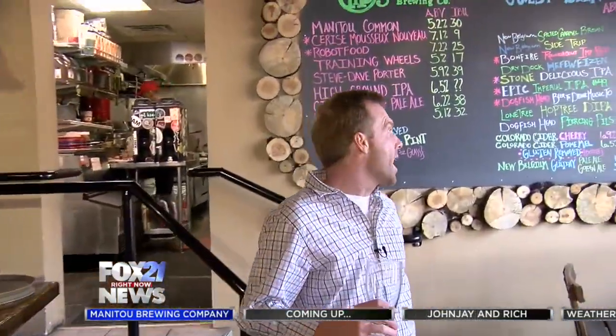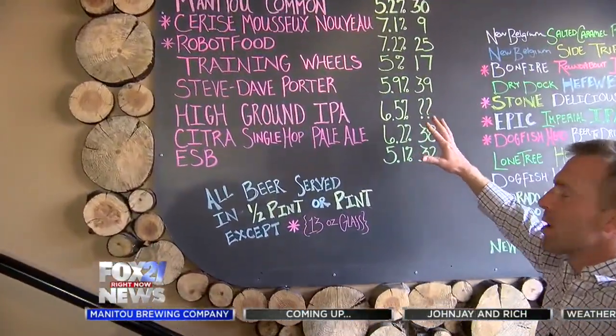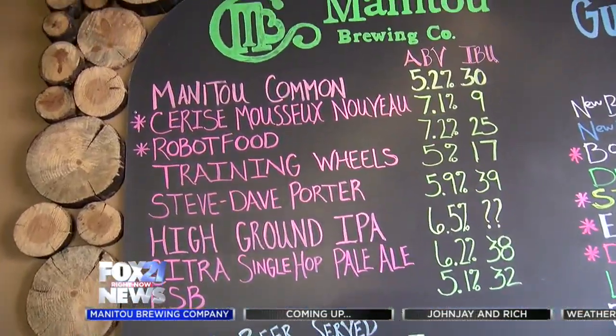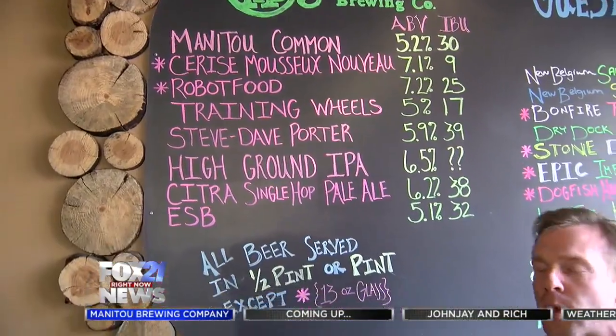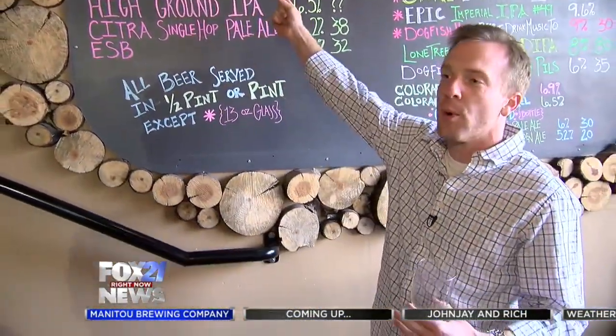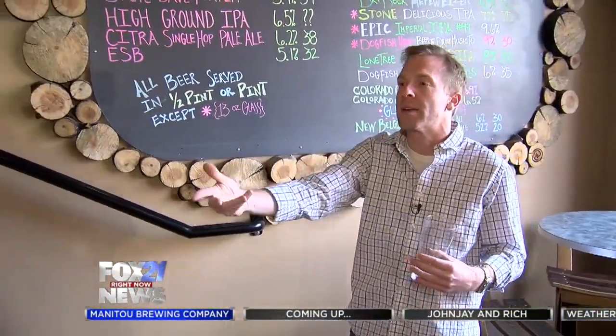It's kind of the cool thing — when you come in here you've got this beautiful board, and the whole staff is really knowledgeable. They'll help you walk through it and say, well I'm in the mood for this, and they can point up here and say, well this is maybe something you should try. The staff is knowledgeable to help you along.